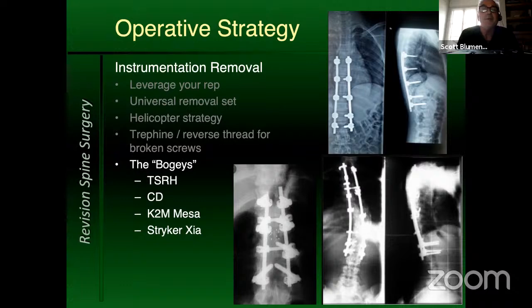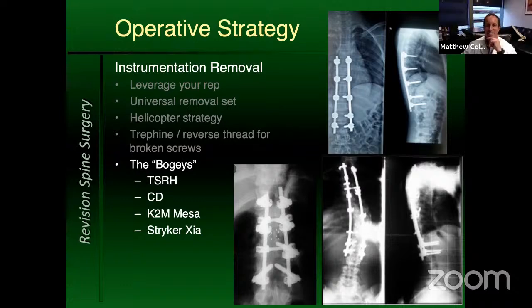Broken screws — I don't fish for them a lot unless I really need the fixation in that pedicle, but trephining and using reverse threads to get those out is a good maneuver. No one looks cool doing hardware removals. Some specific 'bogey' systems to know: the old TSRH instrumentation is quite finicky. CD rods are 7.0mm rods, so if you're doing a deformity revision or extension, you need a special connector to link 5.5 to 7.0 — those connectors can be out of stock.